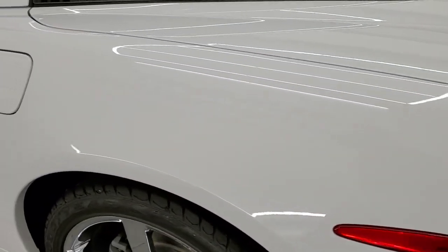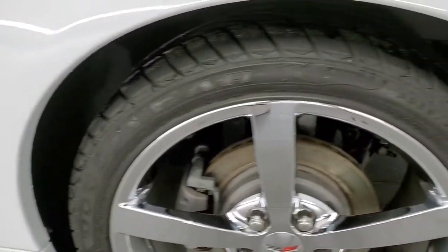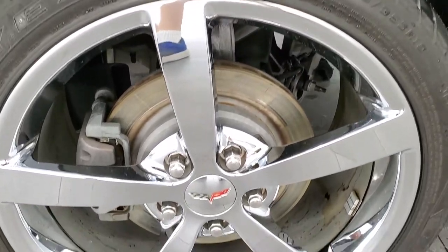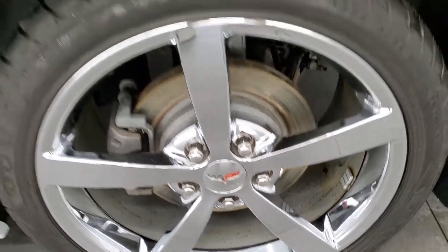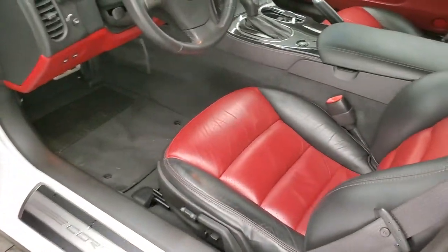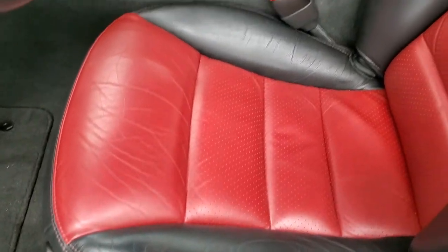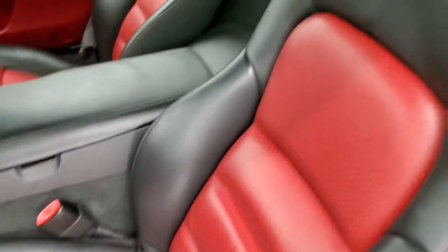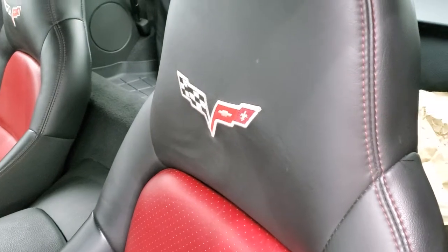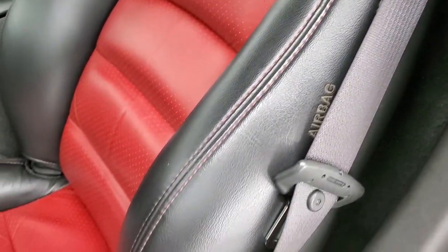Coming down the driver's side, it's just as nice as the passenger side — no scuffs or scrapes on that rear quarter. The driver's side door looks good, and you do get power mirrors. The interior is awesome on this car — black and red leather, with the Corvette stitched into the headrest.